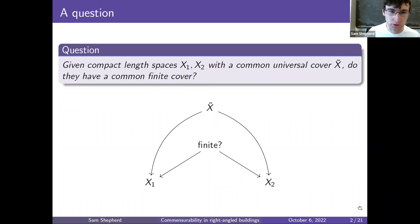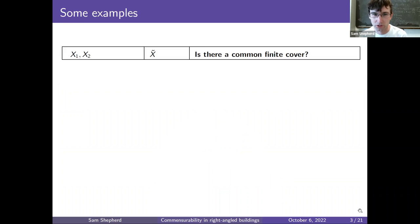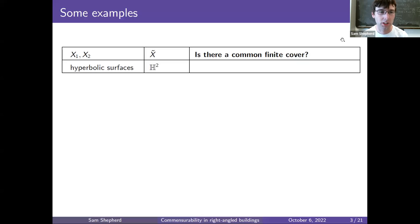Let's see some examples — we'll get different answers depending on which examples we look at. Starting with the case where x1 and x2 are closed hyperbolic surfaces. Here they will have a common universal cover: the hyperbolic plane. Is there a common finite cover? In this case there generally won't be, even if x1 and x2 are homeomorphic. For instance, x1 and x2 might both be surfaces of genus 2 with different hyperbolic metrics, such that there's no common finite cover.